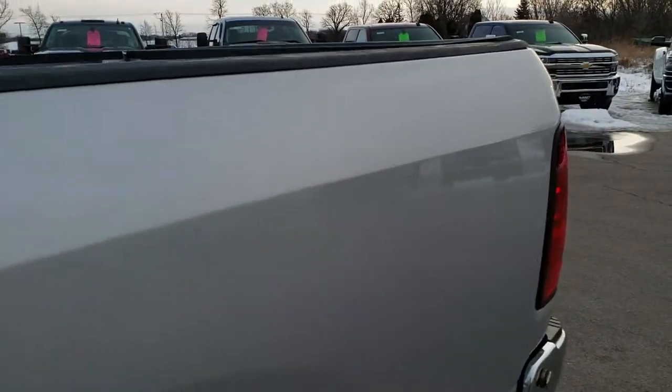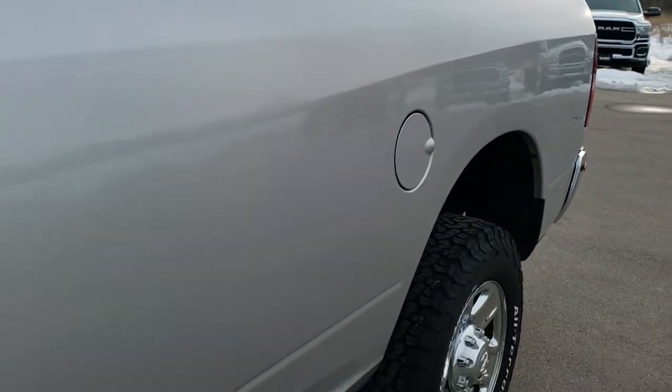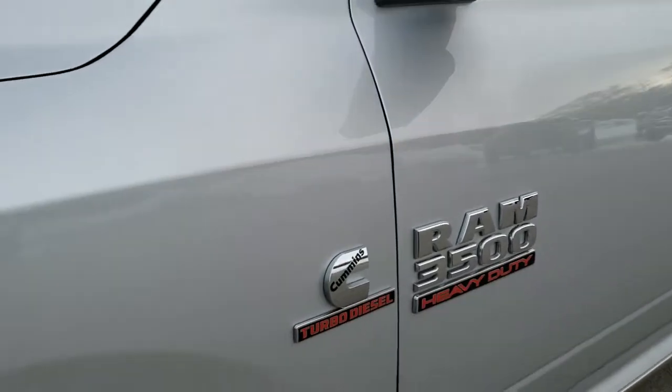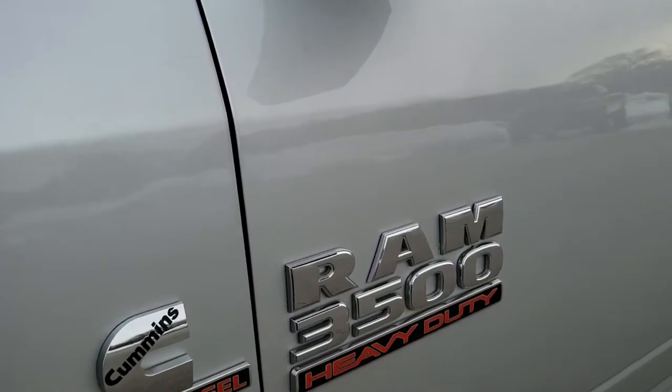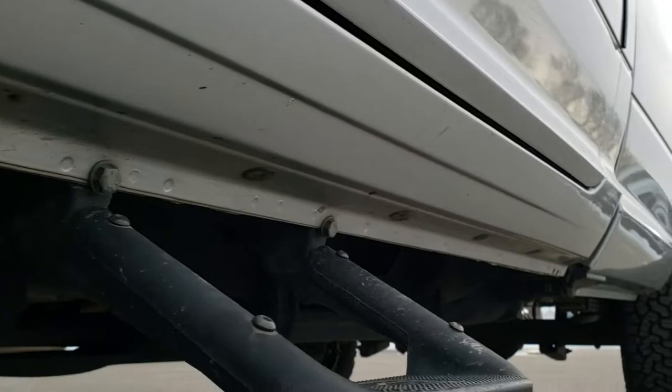Bright silver metallic is the color. We shoot all of our videos in 1080p, 60 frames per second. So if you have HD capabilities on your computer, tablet, or smartphone device, turn them on right now — it is your best way to ensure the quality and condition of the vehicle before seeing it in person.